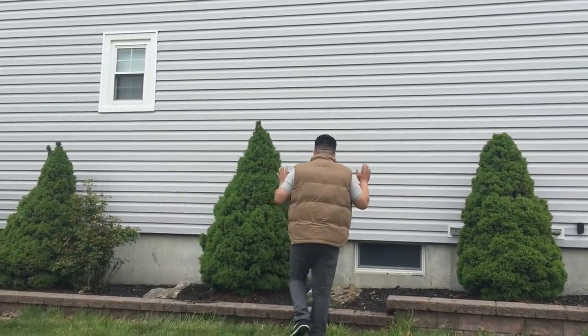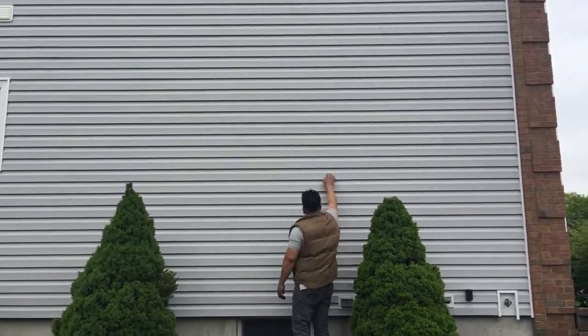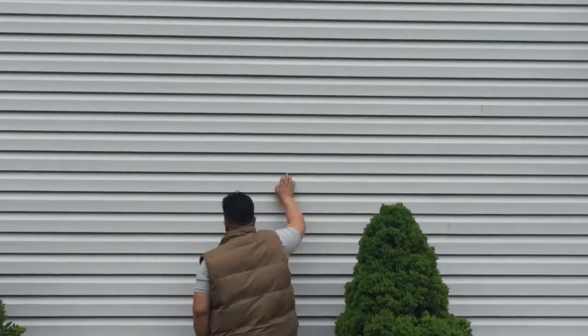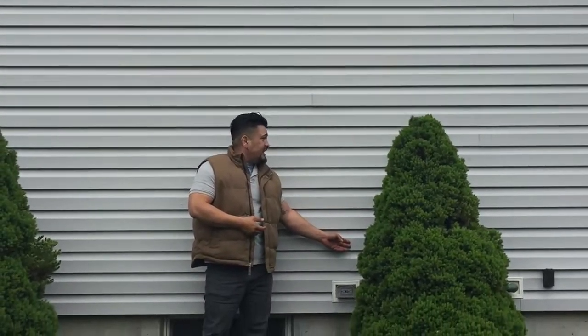If you look on this wall, we've really done a good job in hiding the seams by staggering the panel. But also, the way the panel locks together really just minimizes the visual look on the seams.